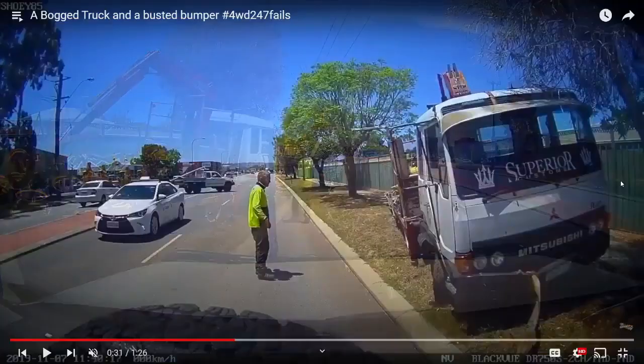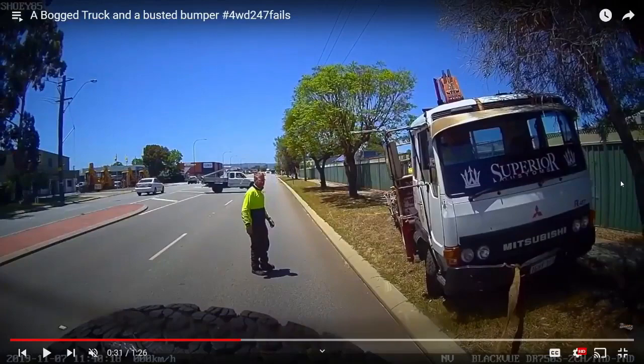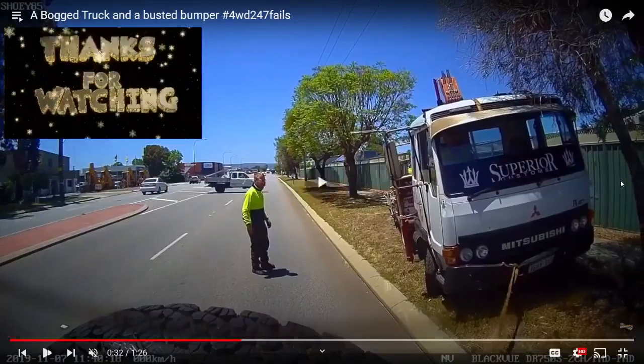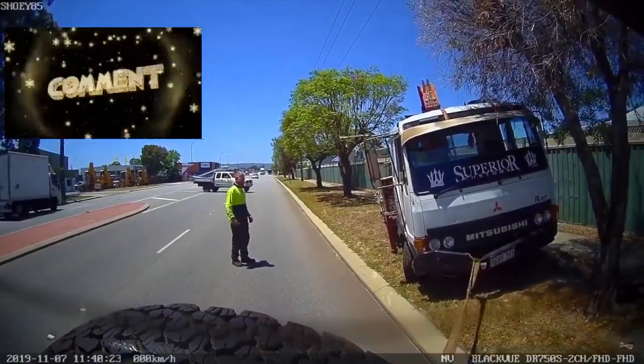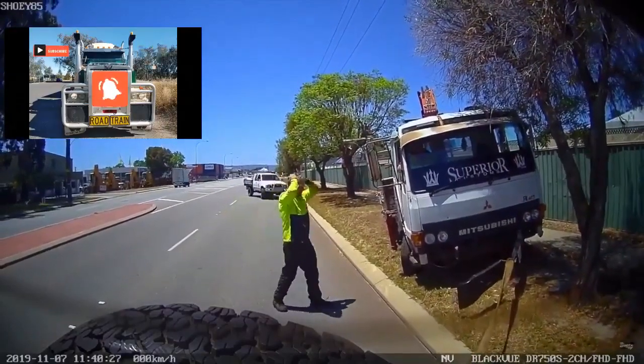This poor bugger's dry bogged in some sand and this bloke in the four-wheel drive offered to pull him out. Now let's have a look and see if you can spot where he's gone wrong. Give you a second to have a bit of a clearer look... and there it goes - one bumper bar been ripped off.